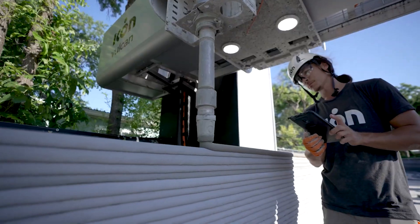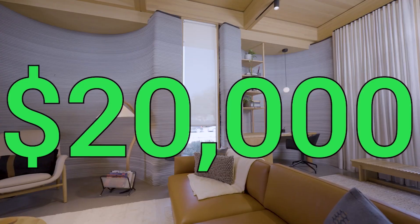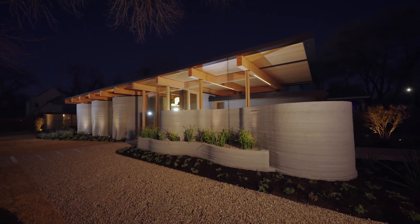But a company called Icon is working on creating a 3D printed house for under $20,000. The idea of 3D printing a house sounds fantastic, especially in a market where you get this.